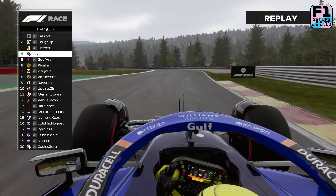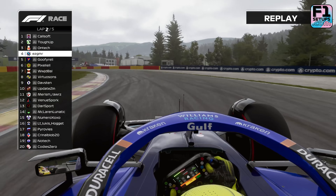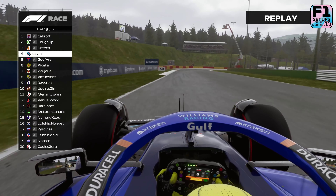However, if you are struggling with the car and you feel like something isn't right, then please leave a comment below and we'll get back to you with some more personalised advice.